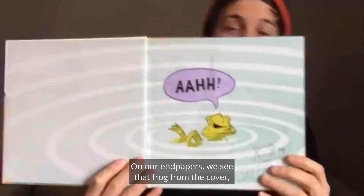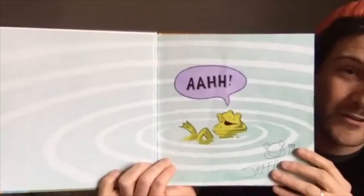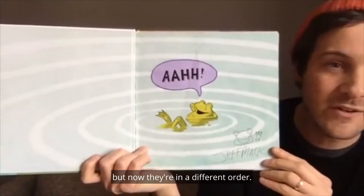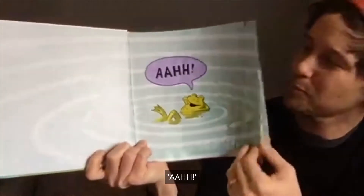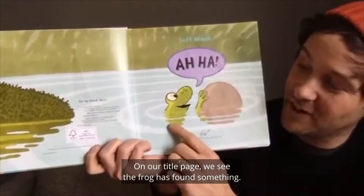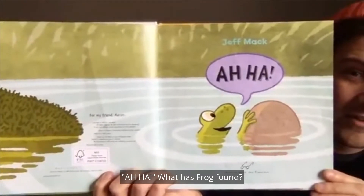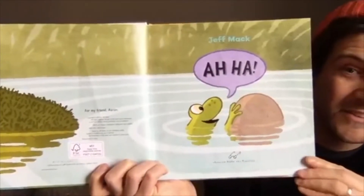In our endpapers, we see that frog from the cover resting and relaxing in the water. We see the same letters A, H, but now they're in a different order — Ahhhh. On the title page, we see the frog has found something. Aha! What has frog found? Hmm, maybe it's a rock? Let's see.